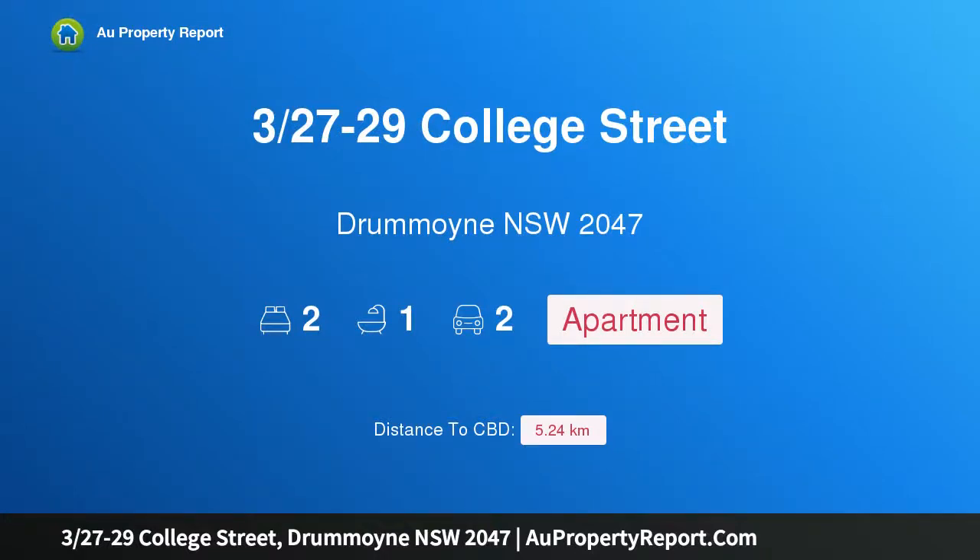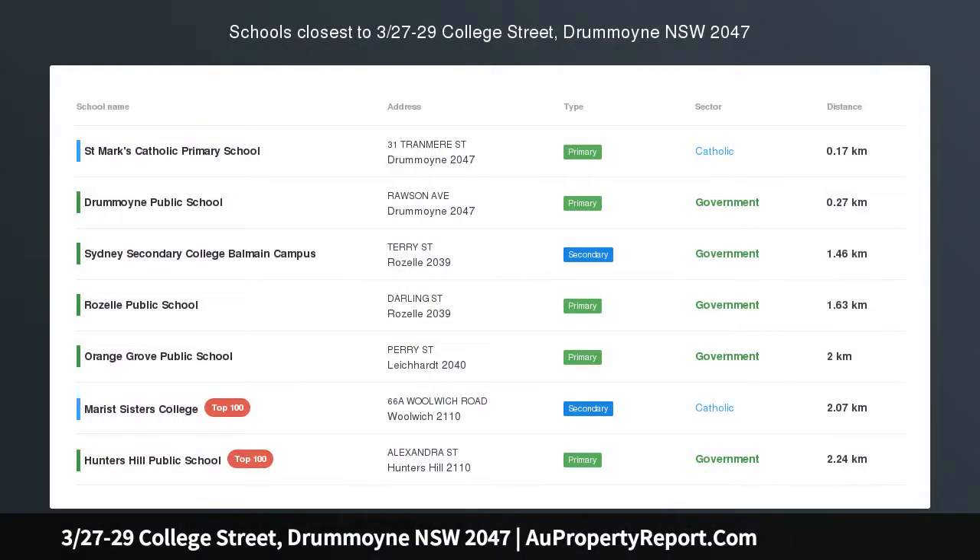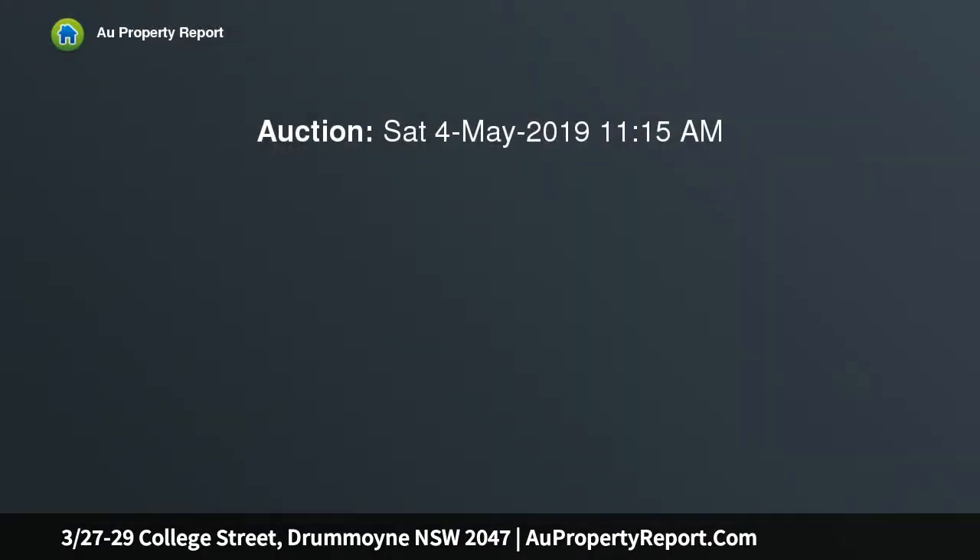Introducing property 3/27-29 College Street, Drummoyne, New South Wales 2047 — a boutique house-like garden apartment offering a perfect blend of lifestyle, space, and convenience. This stylish apartment's house-like layout and sunny landscaped garden make an appealing alternative to a semi, just 250 meters to Harris Farm Markets and the friendly village hub.